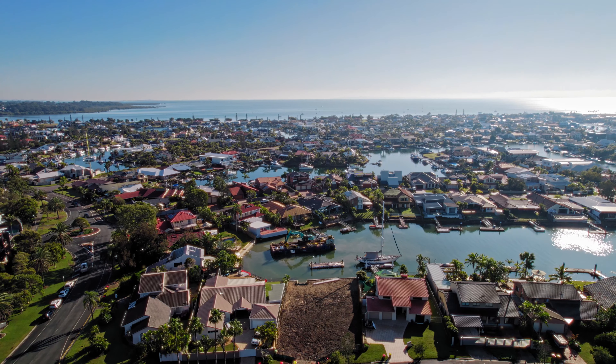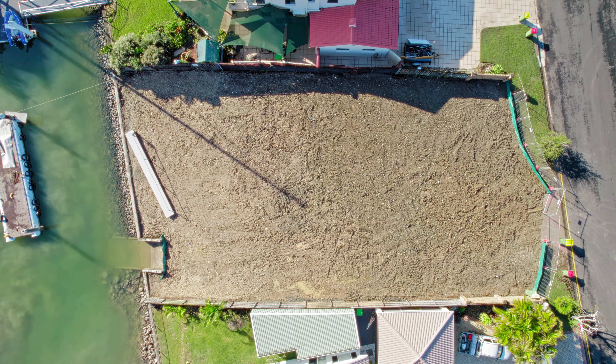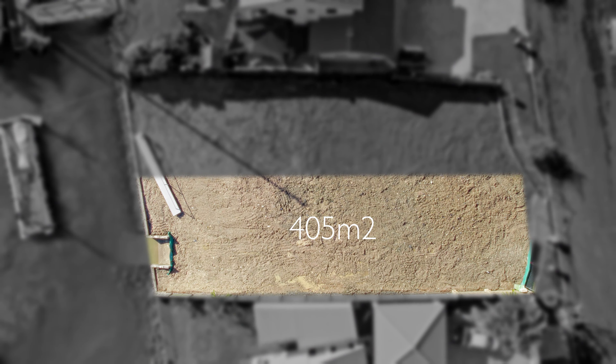Hey buyers, Thomas here, Freedom Property and today we are down in the very exclusive Radbier Bay and we've got such an incredible opportunity for you. You're gonna want to check this one out, this is 6A Bowsfoot Parade in Radbier Bay.